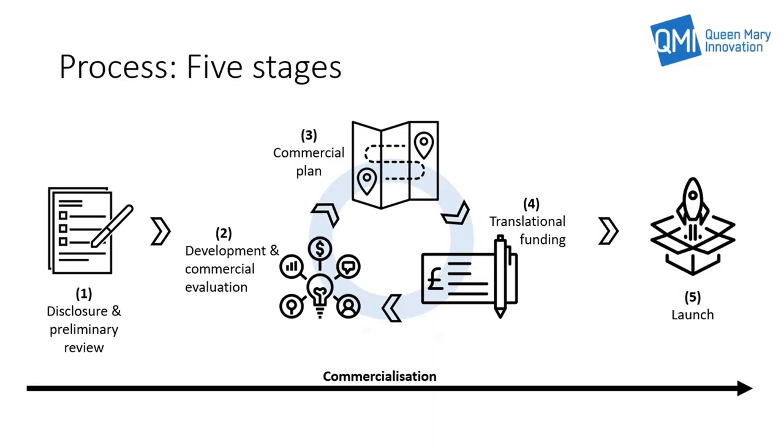Stage one is the starting point of the process and is the disclosure of the invention, idea, concept or technology to QMI. This is achieved through the completion of a TDF or technology disclosure form, and once completed, the TDF is registered on the QMI IP system and a preliminary review is undertaken.